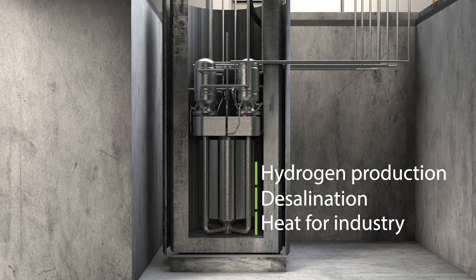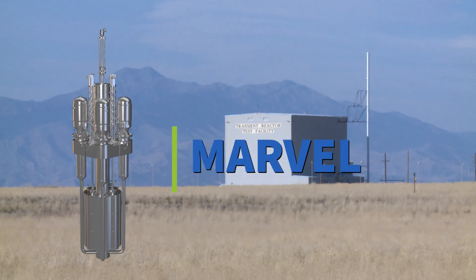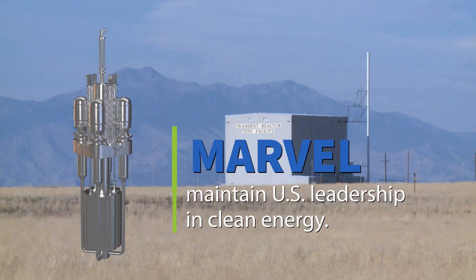MARVEL could also provide heat for industrial processes. The MARVEL project at INL would help pave the way for cleaner, more flexible energy sources and maintain U.S. leadership in clean energy.